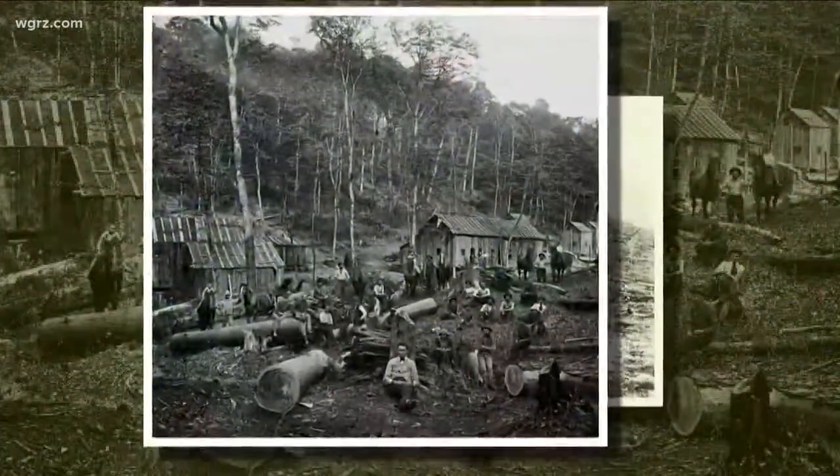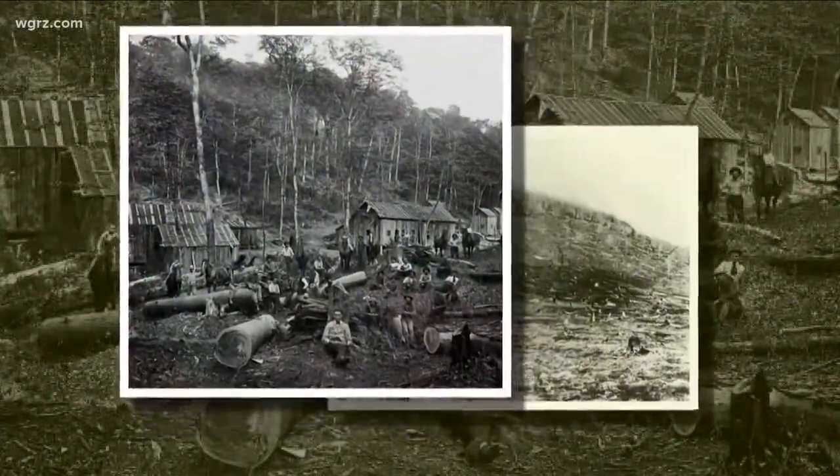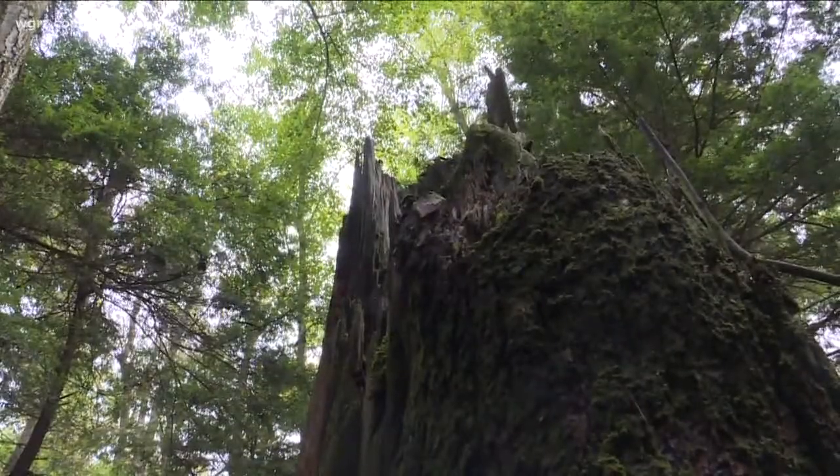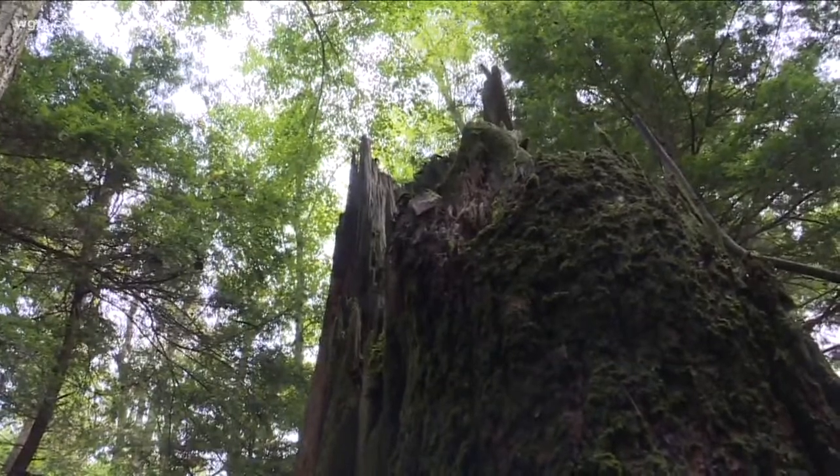It's on the ground now, but it's the oldest known cucumber tree to science — that tree is about 440 years old. When the park was founded, it was in an effort to protect this unique environment from the ravages of the timber industry. Now, almost a century later, park management must defend the hemlocks from a new destructive force.